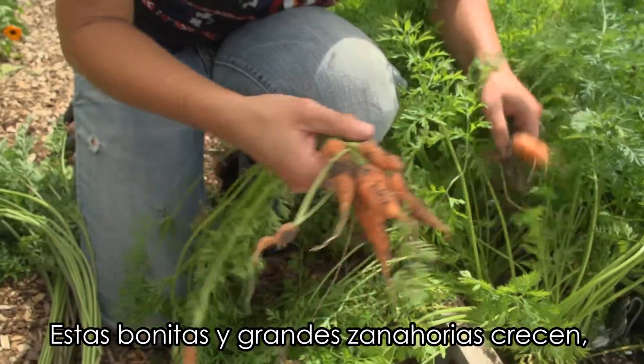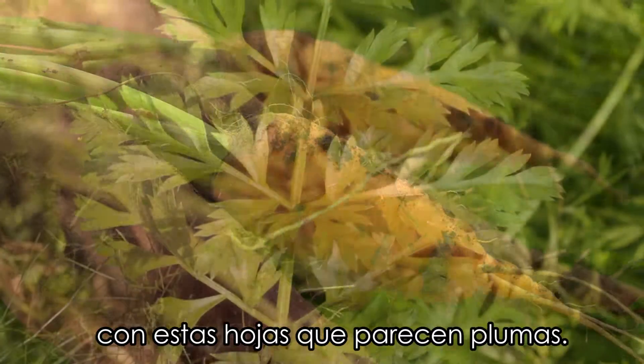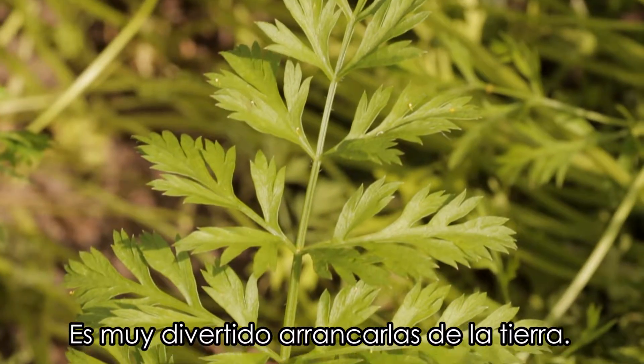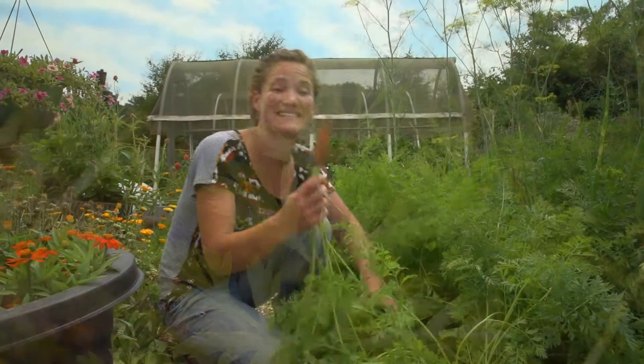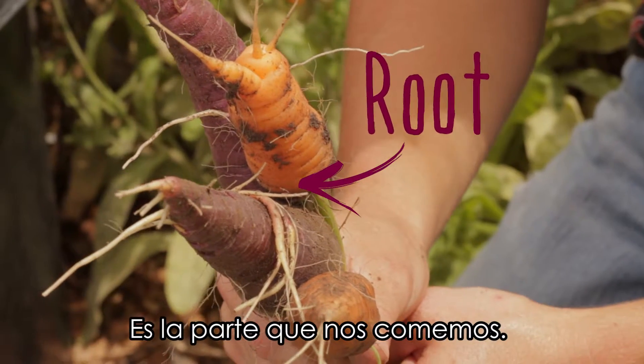They grow into these nice big carrots with these really neat feathery leaves. They're so fun to pull right out of the ground. It's the root part of the plant that is the part we eat.